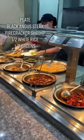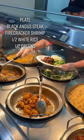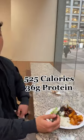First, you're going to want to order a plate with the entrees being steak and firecracker shrimp, which is a respectable 110 calories per serving. Then order half rice for substance and half greens for volume, for a total of 525 calories at 36 grams of protein, which makes for a top tier meal.